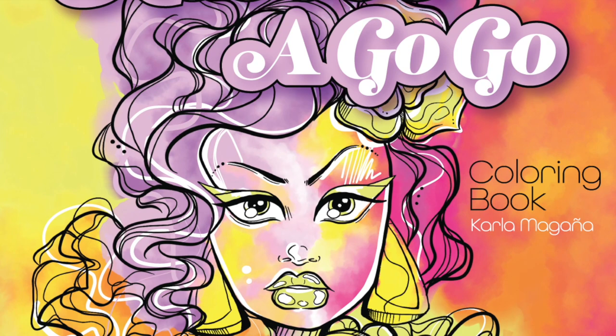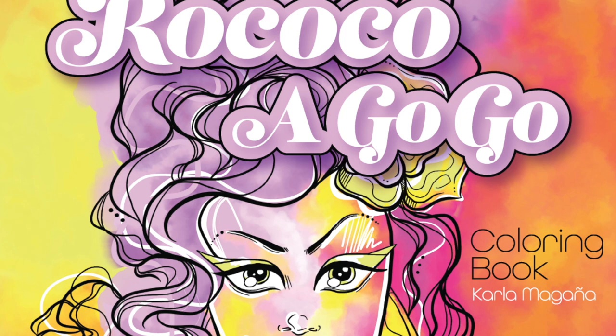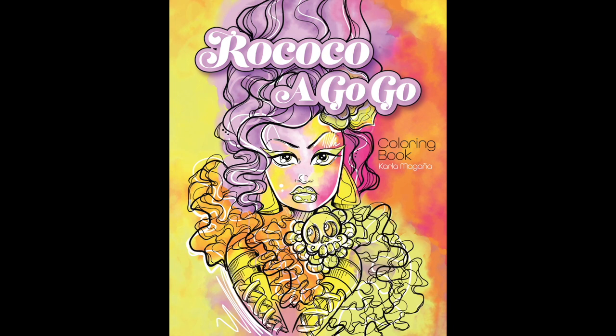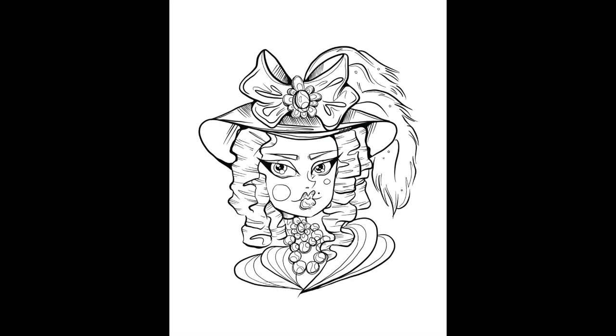So what is Rococo a Go-Go? If you are not familiar with the term, 'a go-go' essentially means frivolity — do whatever you want, frivolousness galore. I do what I want, essentially. So this is rococo the way that I want it — it's rococo in my Carla blender. I took my favorite aspects of rococo in terms of fashion: the wigs, the dresses, the accessories, all of that, and they percolated down through my blender and out popped Rococo a Go-Go.